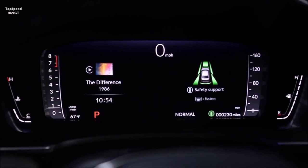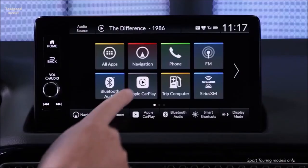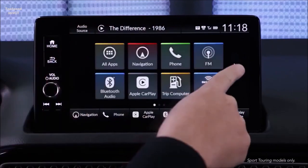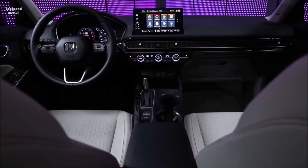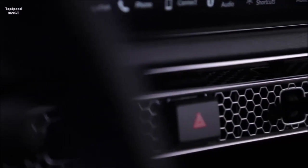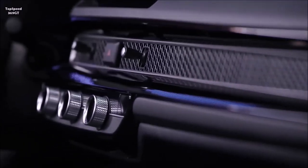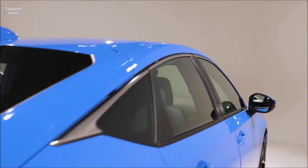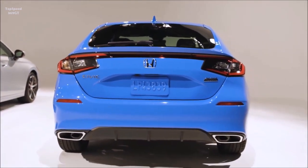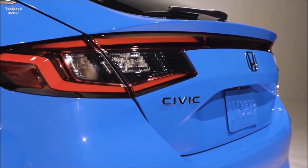Civic hatchback rear legroom has been improved by nearly 1.4 inches and rear headroom has been preserved, thanks to the new hinge design for the new composite hatch. This is also the most technologically advanced Civic hatchback ever, featuring digital meters for the first time and larger touchscreens for the 2022 model year. Civic LX, Sport, and EX grades are equipped with the new 7-inch color LCD instrument display, which features an all-digital speedometer and tachometer on the left side and a physical speedometer dial on the right. Civic's new all-digital LCD instrument display is standard on the hatchback Sport Touring model, with a 10.2-inch display featuring a configurable high-definition full-color LCD panel with either a traditional round needle and dial gauge layout or a bar graph style design.